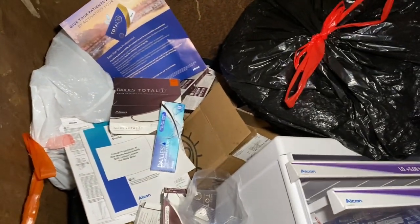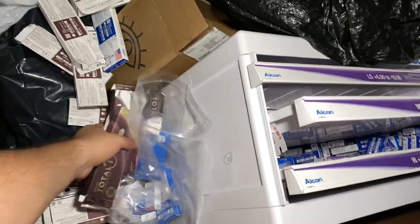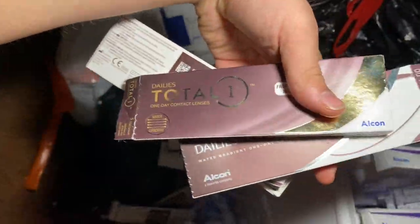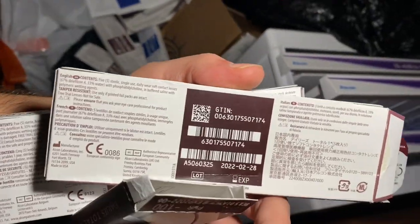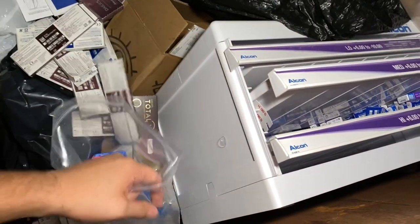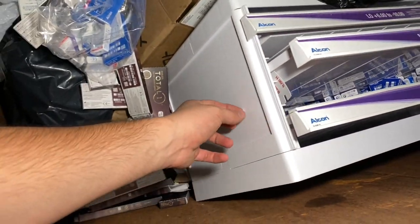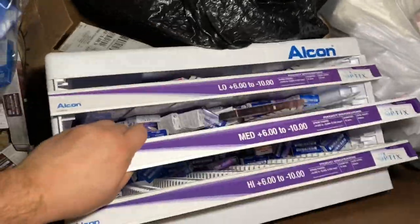We got contacts in here - a bunch of contacts. I wonder if these have any value. What are these, like trial kits or something? If anyone has any info on contacts like this, if they're worth taking - they're not expired, it says 02/02/28. These are probably like trial ones, you know, before you buy them you can try them out.